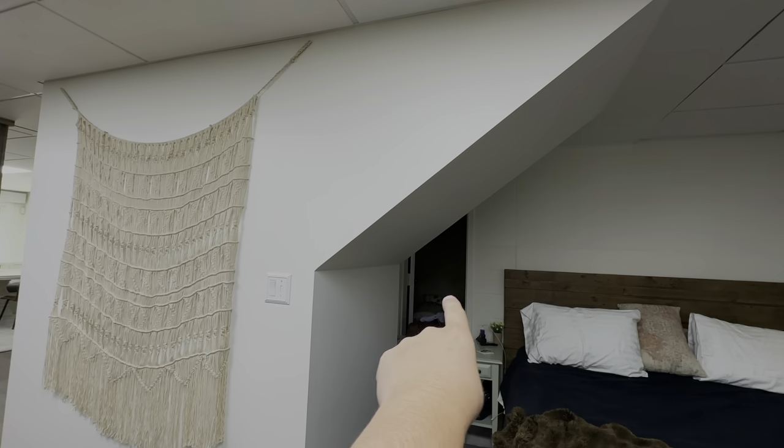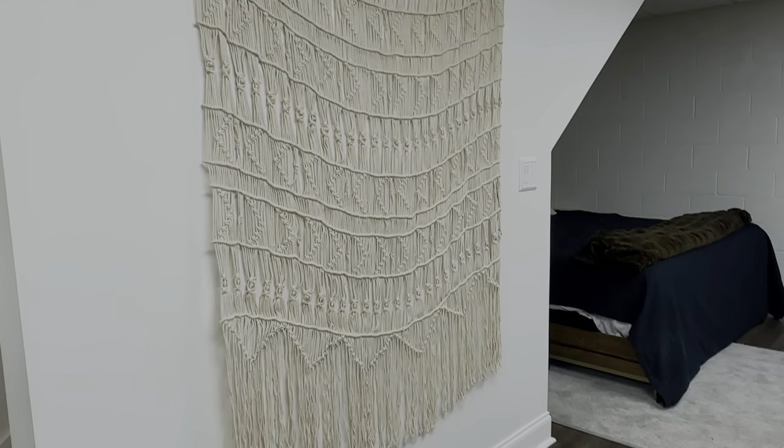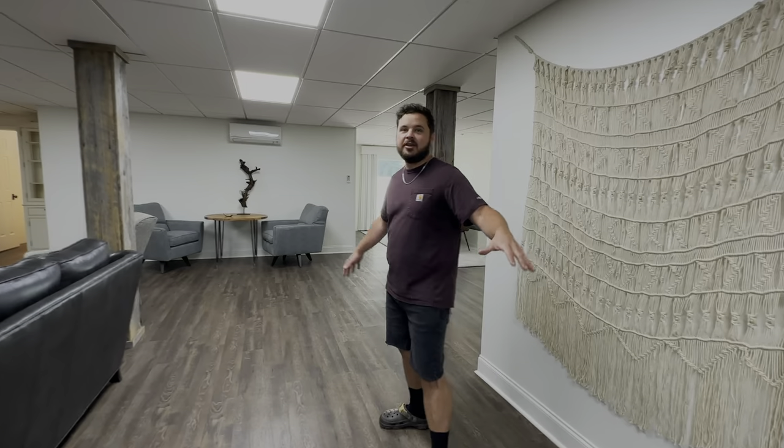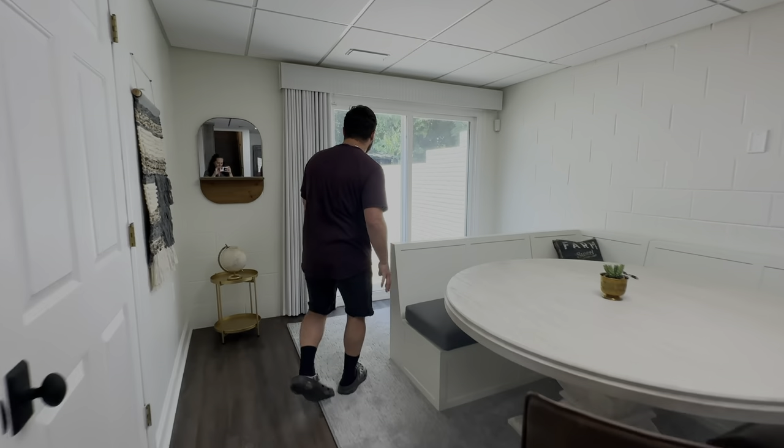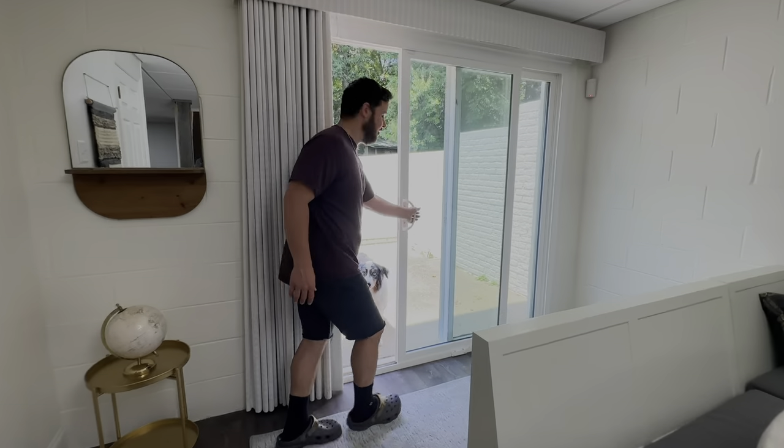Oh wait, don't forget the storm shelter! I love this basement. I love that we have such a cool space for our guests to come, have space, eat food, entertain themselves. And check it out — this is actually a walkout basement, so we've got a slider here and you can walk right into the backyard.